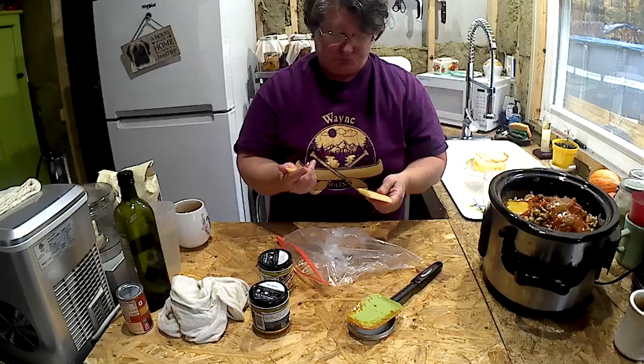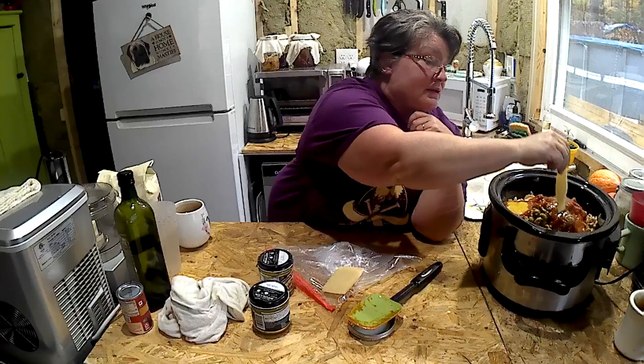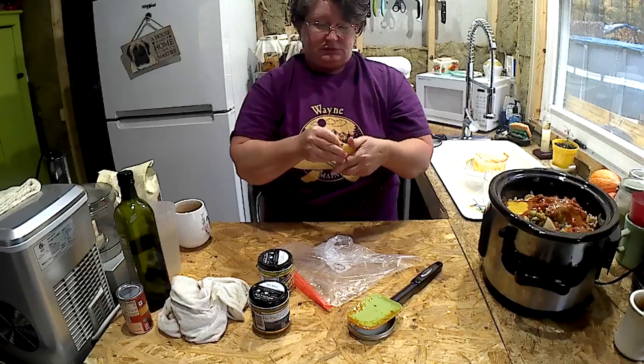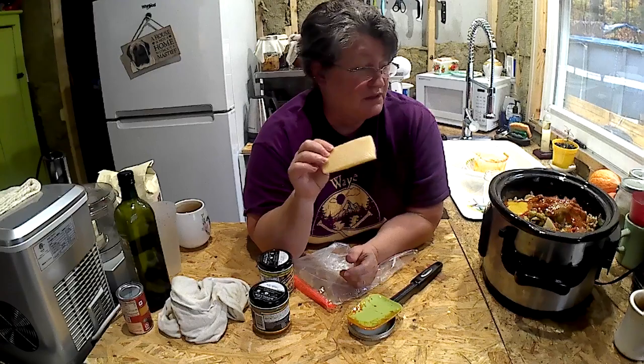You know when you get down to the rind of your parmesan cheese? There's still enough in there to impart some flavor, but not really enough to grate. I'm not going to waste this either — right in it goes. I happen to have two rinds. These won't melt; they'll get chewy and a weird texture, but there's still a lot of flavor to impart. When the soup is done, I'll just fish them out, just like you would a bay leaf.